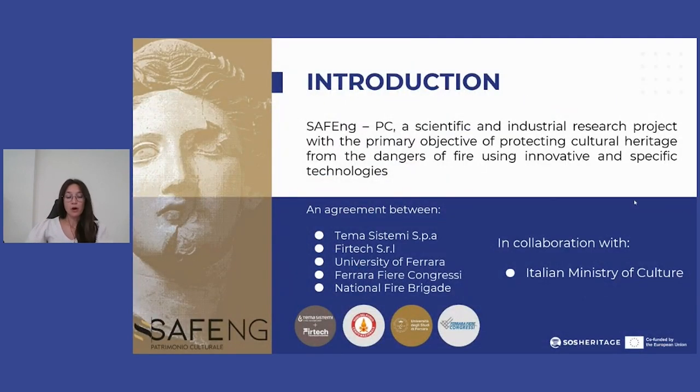The project I want to tell you about is called SAFENGE and it is the result of a collaboration between different professionals involved in the safeguard of cultural heritage.